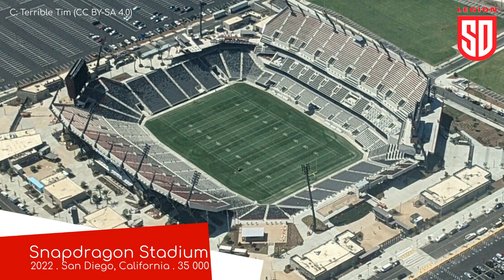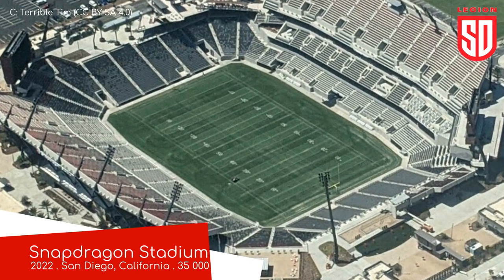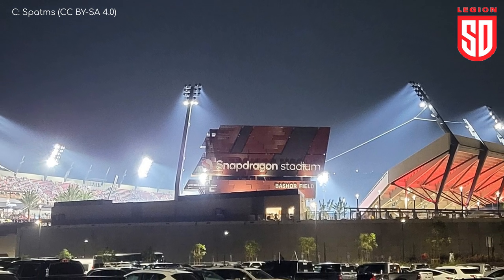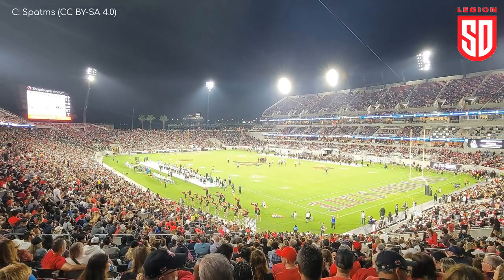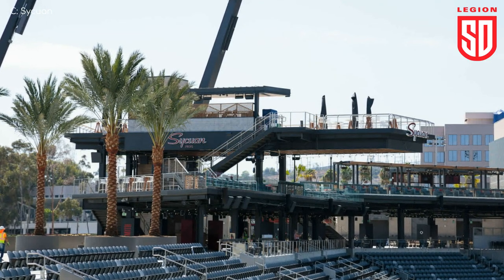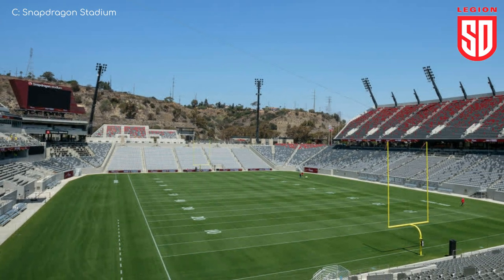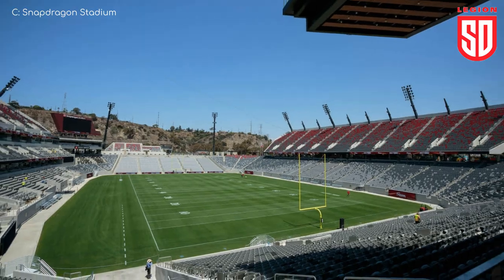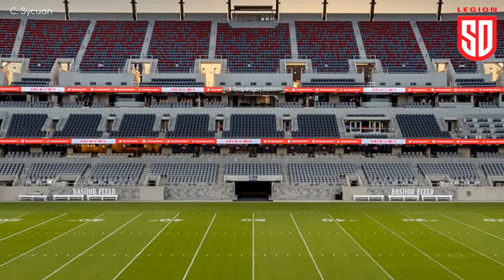Snapdragon Stadium, San Diego Legion. This brand-new venue was built for the San Diego Aztecs college football team, but I'm sure San Diego Legion don't mind playing second or third fiddle at a great stadium like this. It has nearly every feature you could ask for, including chair-back seats throughout, a varied and distinctive seating layout including these recessed piers which include bars and whatnot. I also much prefer these corner video boards rather than one big rectangular one directly behind the posts — it just looks better. The main downside is the lack of shaded seating, but sunshine never killed anyone. Oh, wait.